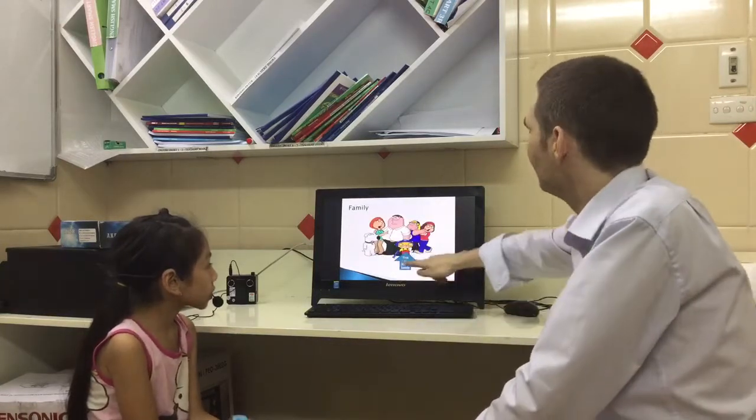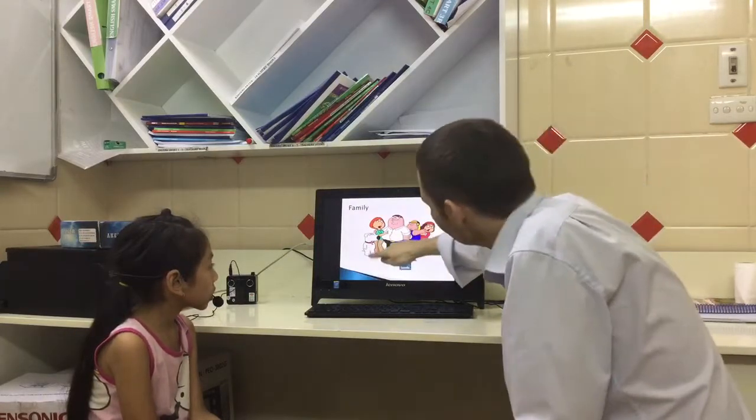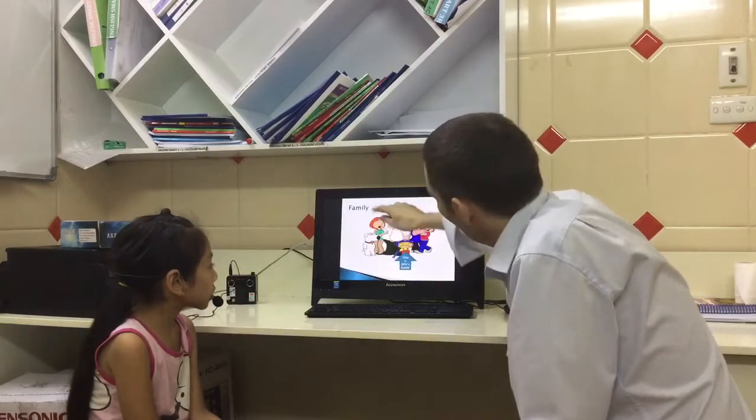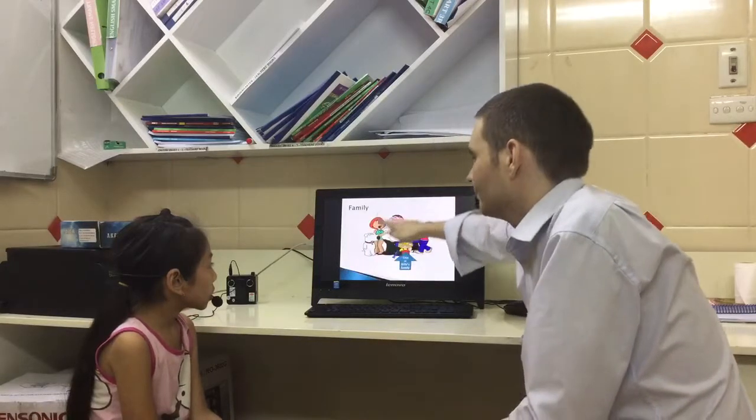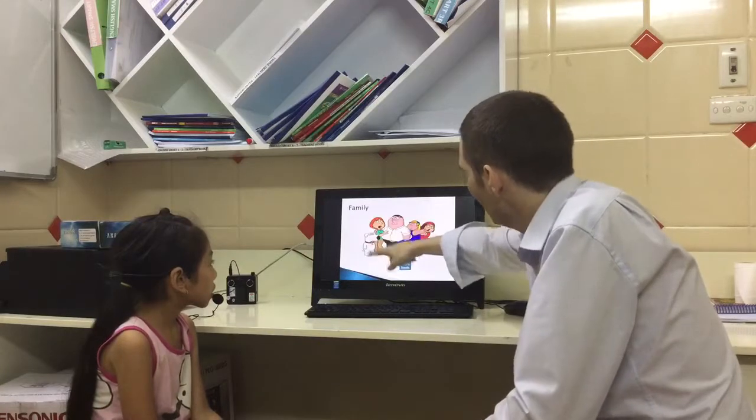Family. This is Billy. This is Billy's family. This is Billy's dog. Who is this? This is Billy's dog.